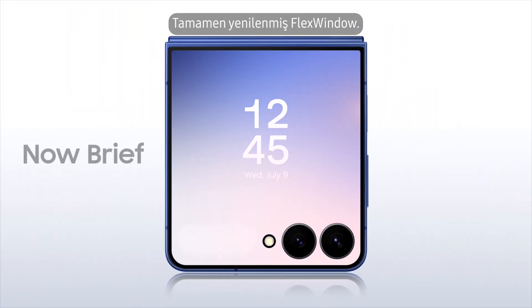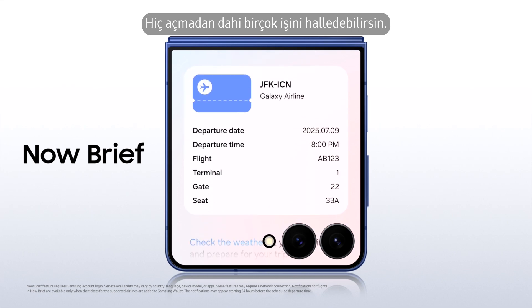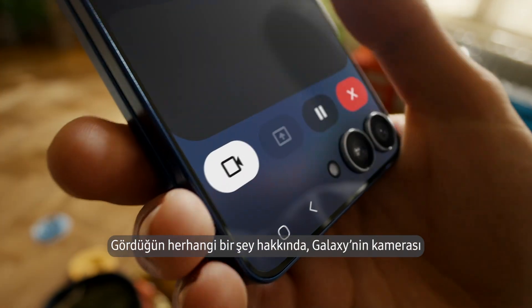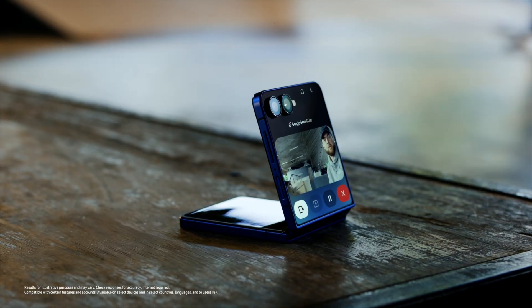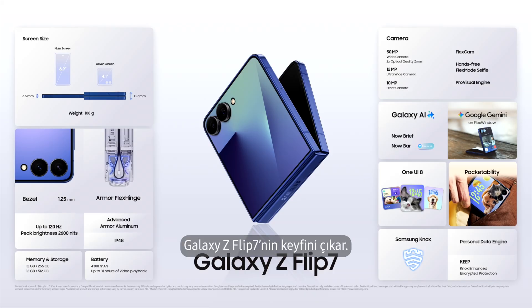The enhanced Flex Window makes it a pocket-perfect AI experience — do more without unfolding it. You can now talk with Gemini about anything you see through your Galaxy's camera or screen. Enjoy a pocket-perfect AI with Galaxy Z Flip 7.